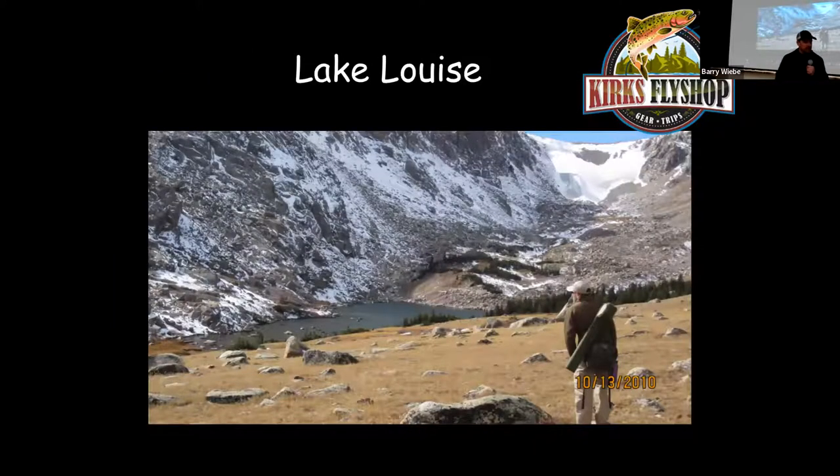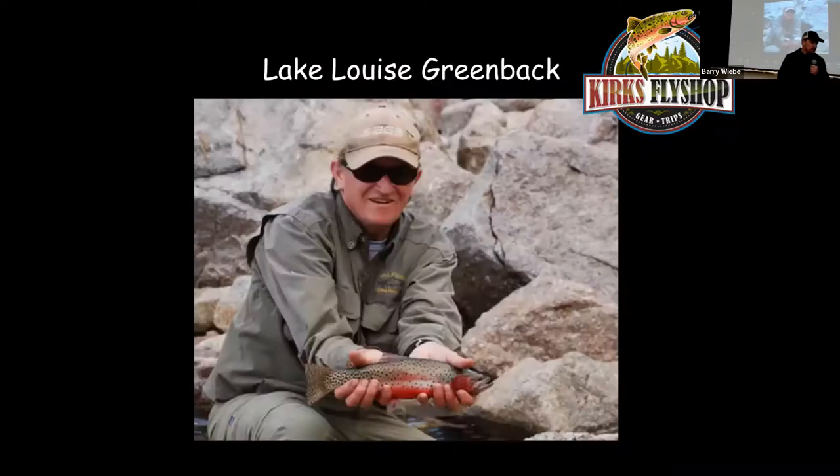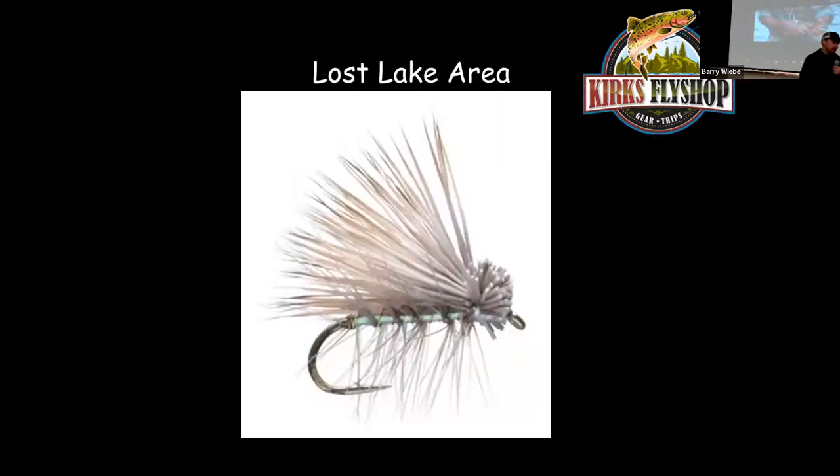Go about another half mile past Husted Lake, following the rock cairns up, and you'll come to Lake Louise. Louise is a lot smaller lake. It's loaded with leeches, so any black woolly bugger works well. Fish up to about 14 inches out of Louise. Favorite fly in that area is a pearl hare's ear caddis.